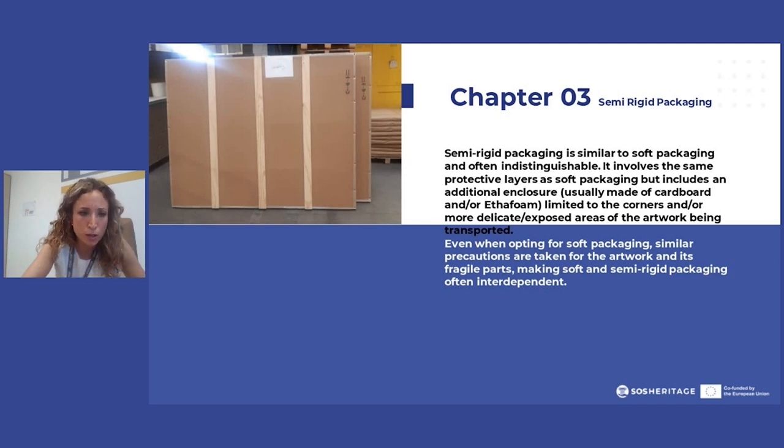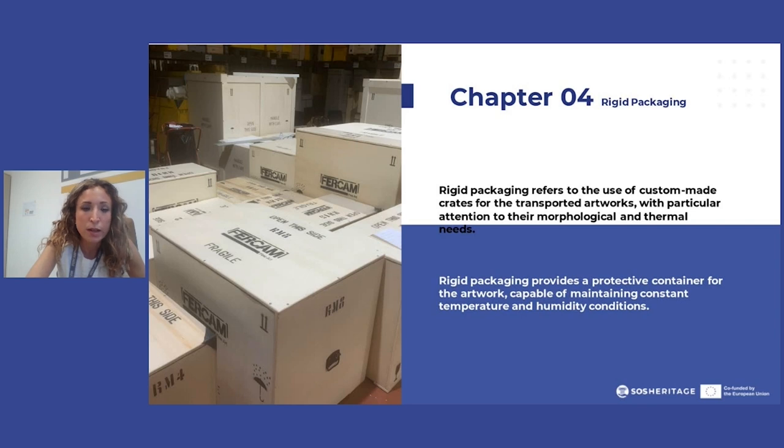Semi-rigid packaging is mostly used when an art piece is okay to go with soft packaging but has fragile elements, so it needs to be a little more protected. This is a good solution for internal movements in a museum — an easy solution to avoid creating a bespoken crate — and it provides a bit more protection for fragile parts of artworks.